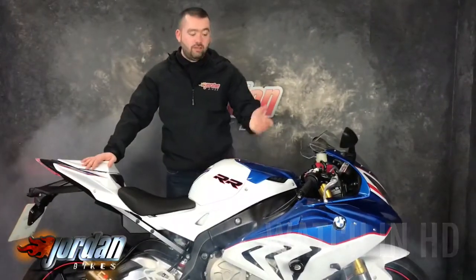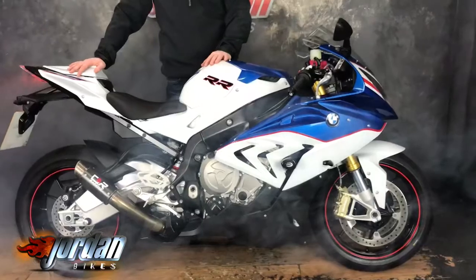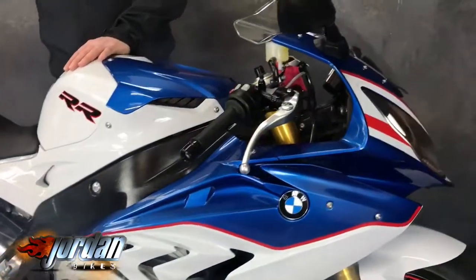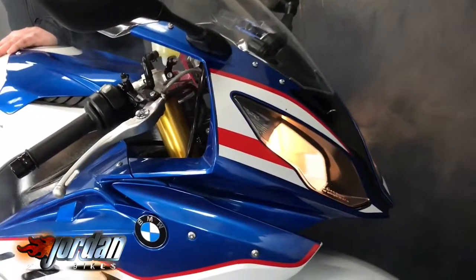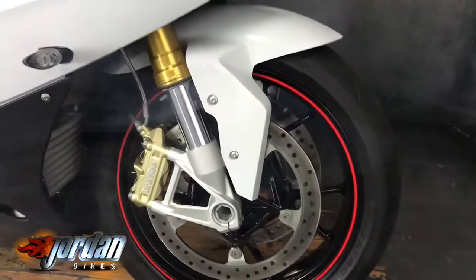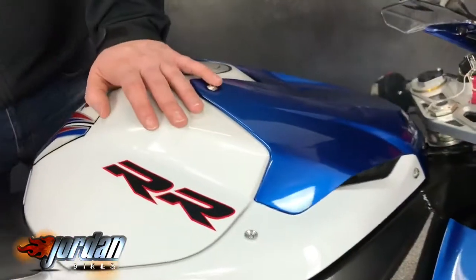Hey guys, it's Will and Jordan Bikes. Today we've got to sell this BMW S1000RR Sport, finished off in the motorsports graphics as well — absolutely stunning, really nice. Facts and figures wise, it's a 2015 R15 plate, done 2,313 miles, with a couple of cheeky extras: some RNG protection and the race exhaust.